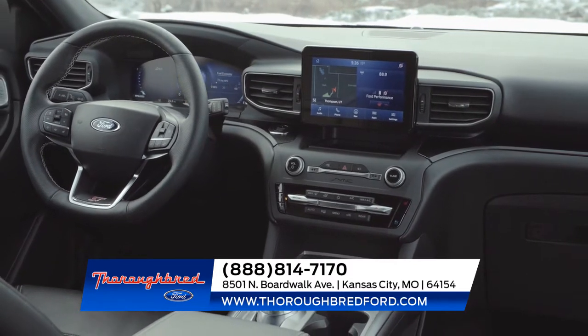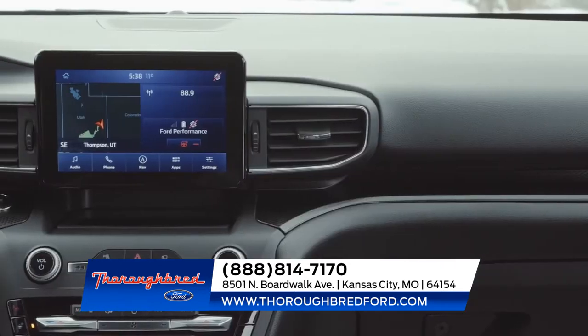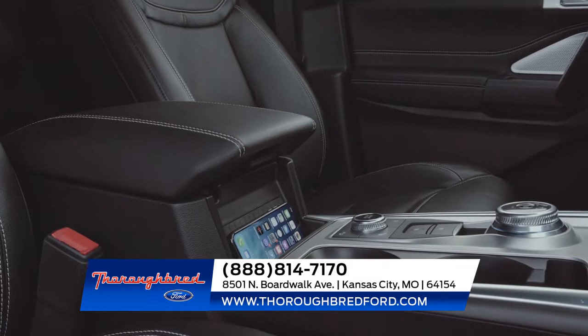Interior attributes like tri-diamond perforated leather seating surfaces, a hexagon carbon fiber lined front dash, and a precision engineered center console with a rotary gear shift dial fill the cabin with a refined and dignified look.